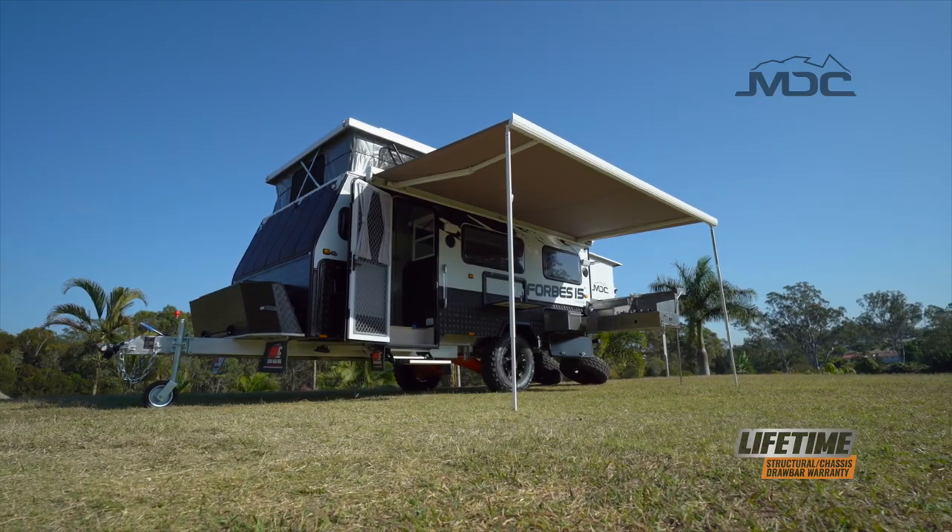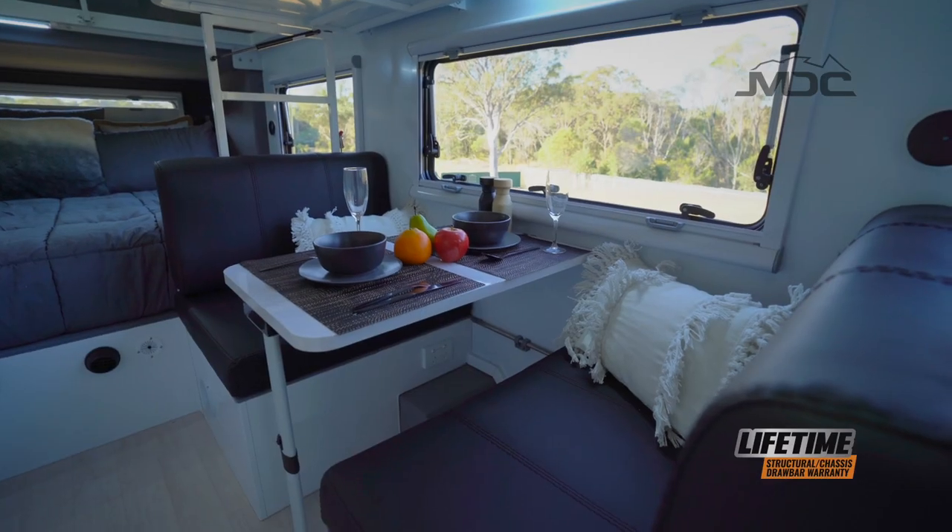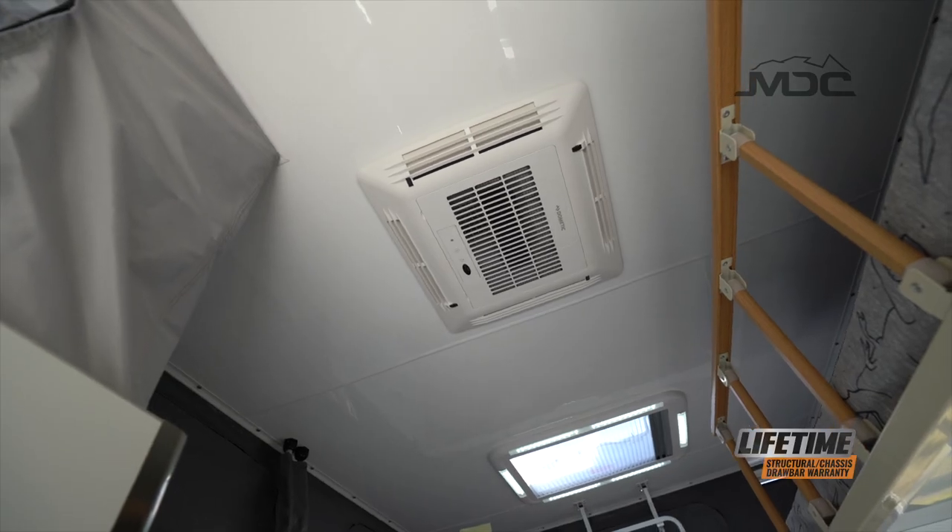For comfort on cold nights, the Forbes 15 Plus is fitted with a diesel heater as standard. For hot summer days, the Dometic air conditioner keeps you cool and comfy.